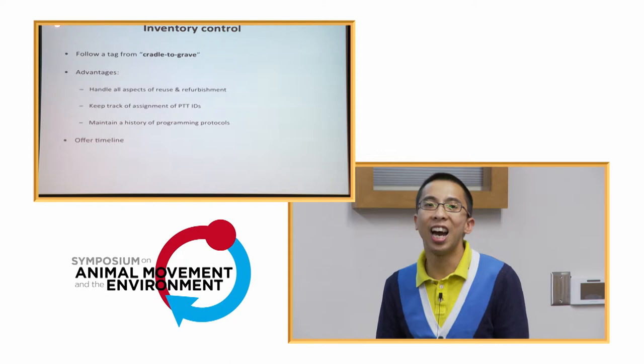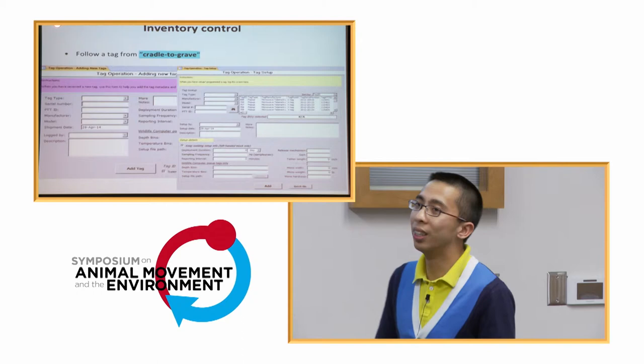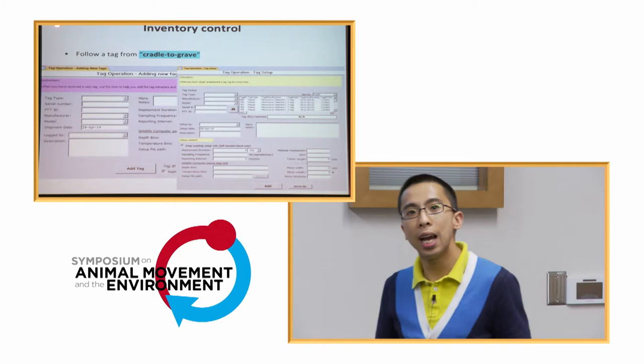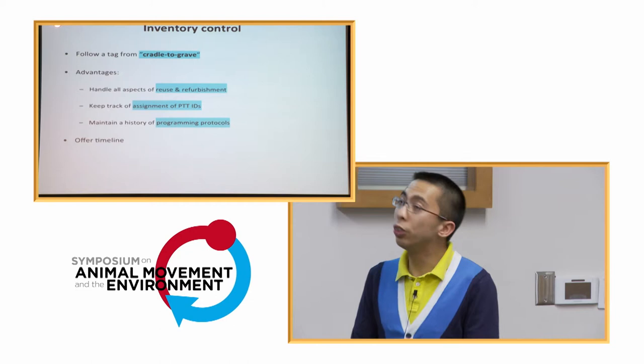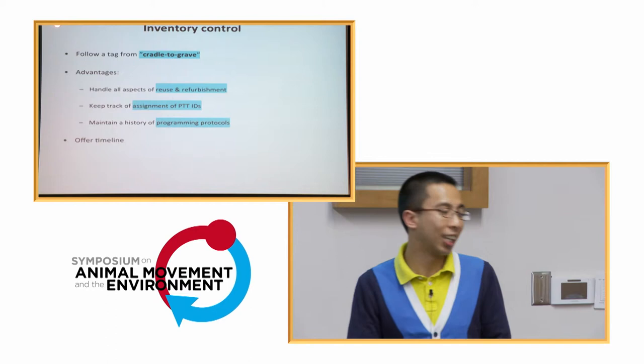One key feature is that we follow a tag from cradle to grave — as long as the tag hasn't been destroyed, we track it through its whole lifespan. First, when the UPS delivery arrives, we check in all the materials. Every time you do something to the tag — change the programming, anything — we document it throughout the whole process. This allows us to handle reuse and refurbishments easily. We also maintain a programming protocol, because if you change protocols over time and don't keep good records, you get data back but can't interpret it.